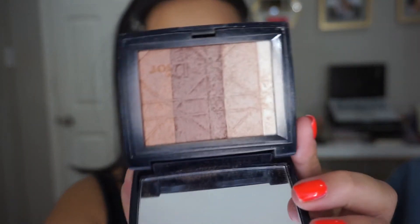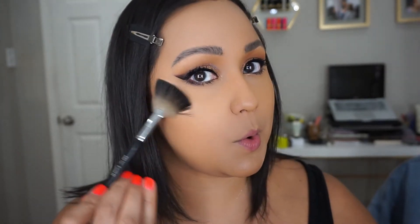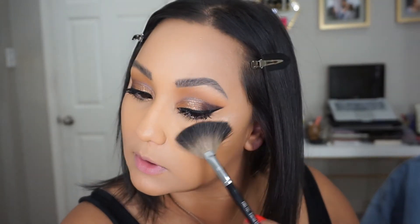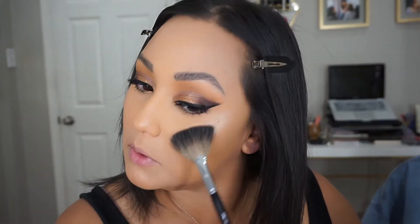So I'm going to take an old school highlighter — this is a Dior Shimmer 002. Man, how I loved this guy. I'm going to take a fan brush and mix all of them together and just pop it in my cheek. Thumbs up if you guys remember this one! This thing has been around forever — you can't get it anymore. Now they have new highlighters, but this was the jam back in the day.